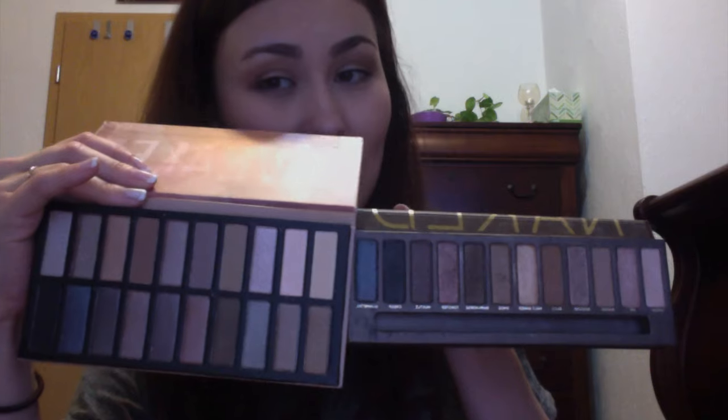Then I got these palettes I saw on their website called the Revealed Palettes, and they remind me very much of the Naked Palettes. These are Revealed, Revealed 2, Revealed 3, and Revealed Smoky — and then I have the Naked, Naked 2, Naked 3, and Naked Smoky. So I think these are kind of like a knockoff of the Naked Palettes, but let's take a look at them. These come with 20 eyeshadows. This is the Revealed one — it doesn't come with mirrors, just the eyeshadows. And here's your Naked one — very similar in the colors, at least for the first one.